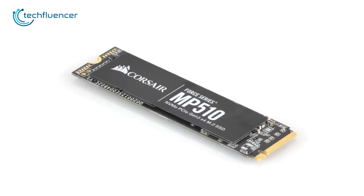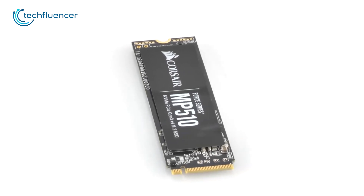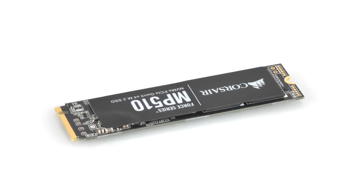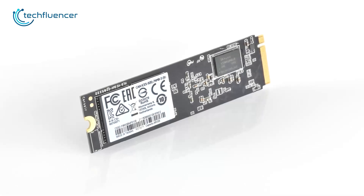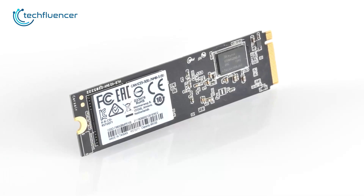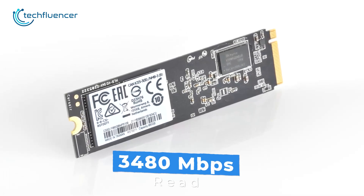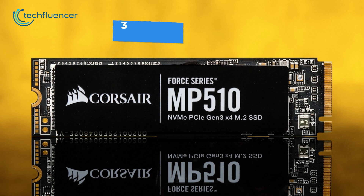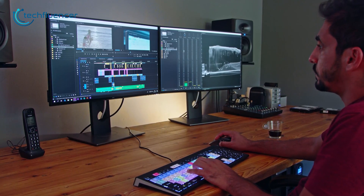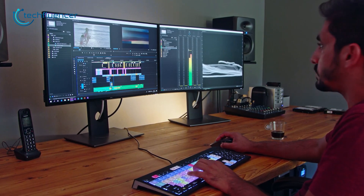The Corsair MP510 stands out as a superior NVMe SSD that offers exceptional value for its price. Unlike other SSDs in its class, the MP510 delivers high-performance storage with fast read speeds of 3,480 megabytes per second and up to 3,000 megabytes per second write speeds, making it an ideal choice for running demanding applications such as editing software.